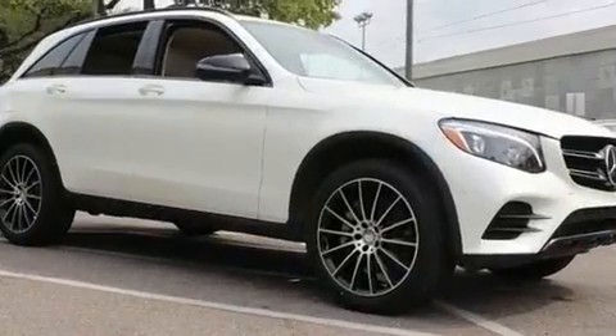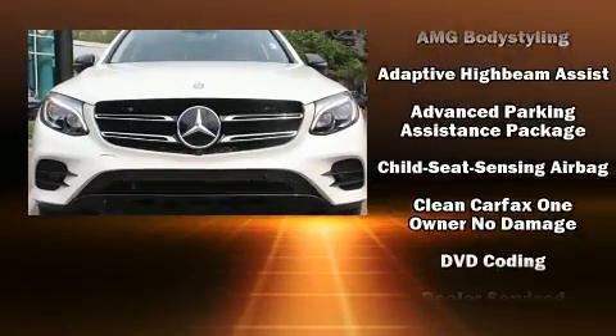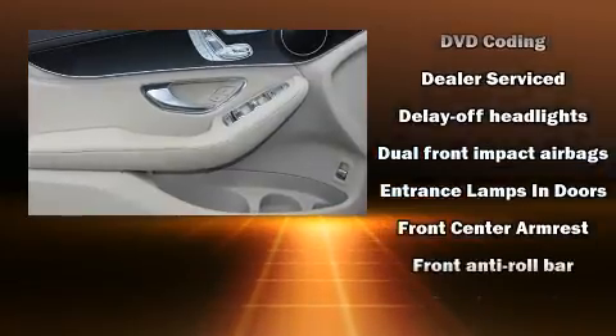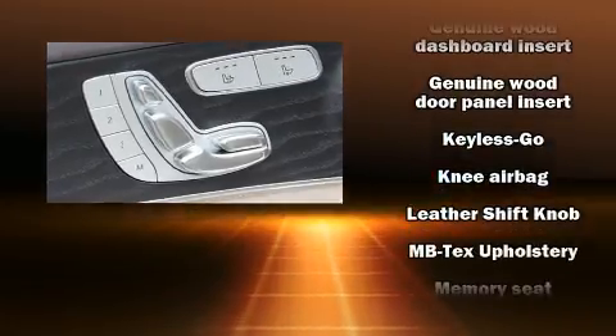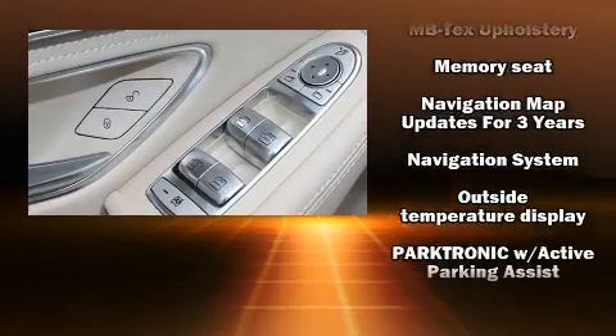Mercedes-Benz also prioritized safety and security by including dual front-impact airbags with occupant-sensing airbag, brake assist, and four-wheel disc brakes with ABS. Electronic stability control stands out as a technologically savvy innovation, keeping you better connected to the road.